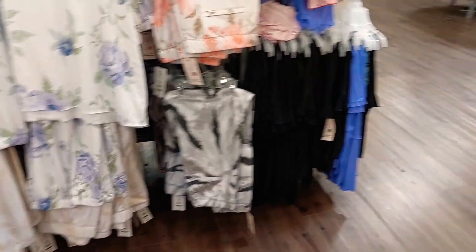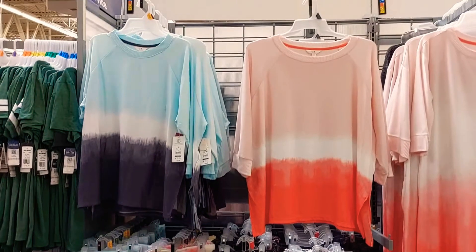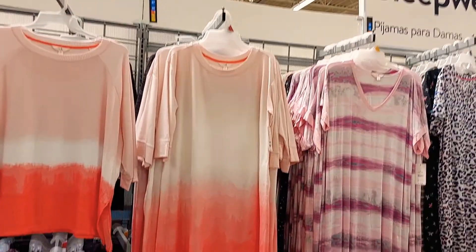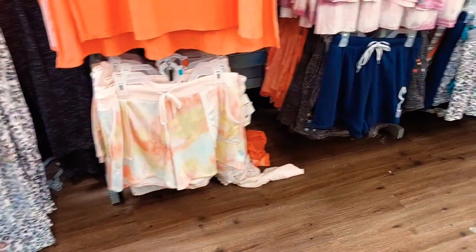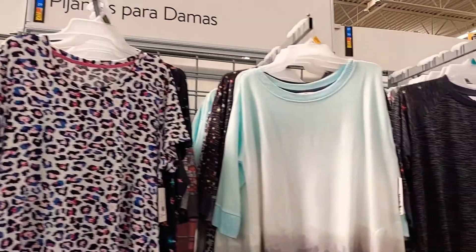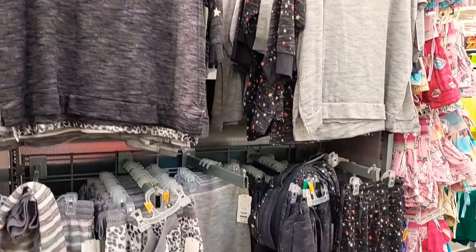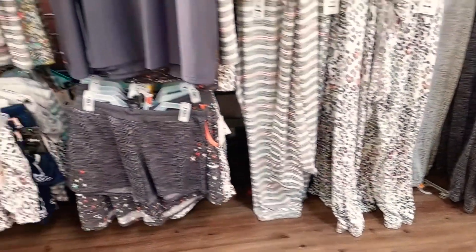Just to keep in mind, the loungewear sets are sold separately. The pieces are sold separately so you can mix and match — you have that option — or just get the top or the bottoms. Also, they were giving me an oversized feel, so if you like your stuff to fit more snug or more fitted, you might consider sizing down. So just keep those things in mind.